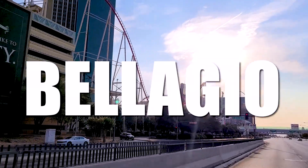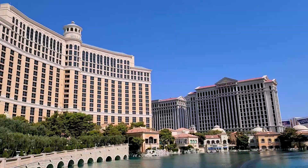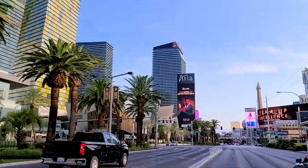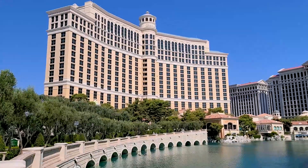Our first brunch spot is going to take us to the Las Vegas Strip. We're hitting up one of the most legendary hotel and casinos — we're hitting up the buffet at The Bellagio. The Bellagio Buffet is located in the center of the Las Vegas Strip at The Bellagio Hotel, Resort & Casino.